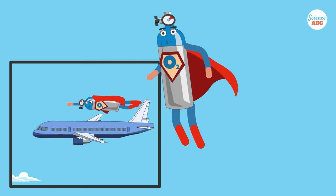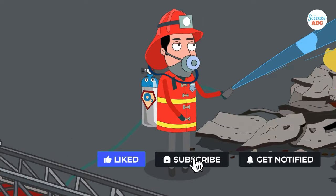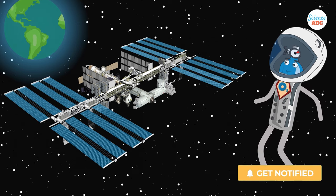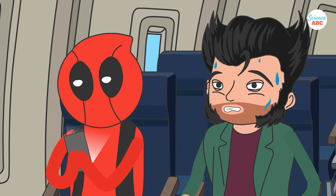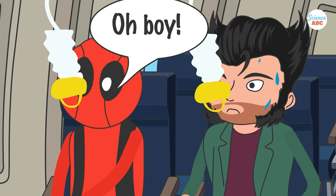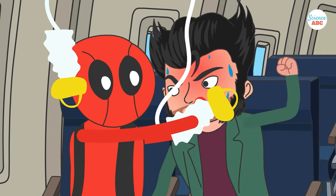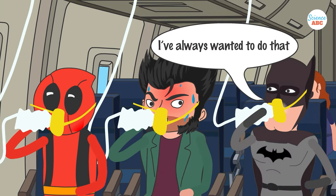Oxygen candles are used on airplanes and submarines as emergency breathing equipment, for firefighting crews, and even on the International Space Station, the largest manned artificial satellite orbiting Earth. While modern airplanes are typically safe, it's important to remember that depressurization remains a rare but possible occurrence. If it does happen, it's essential to follow the age-old instruction of putting your own oxygen mask on before helping others.